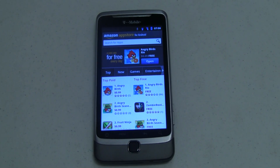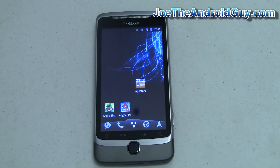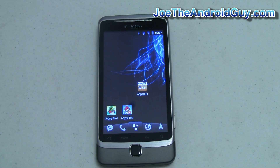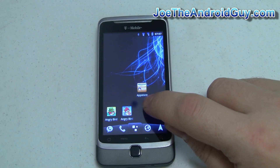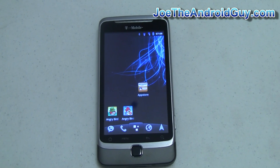Hey guys, it's Joe for Pocketnow.com. Today I've got a first look at the Amazon App Store for Android. Amazon's competition to the Android market was released earlier today and already Apple is up in arms. The reason for that is Amazon's App Store is named App Store, all one word, while Apple's App Store is named App Store, two words. For more details on that head over to Pocketnow.com, but today what I want to show you is a first look at the Amazon App Store itself.